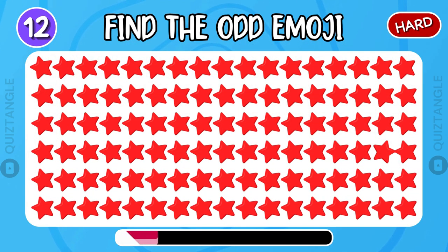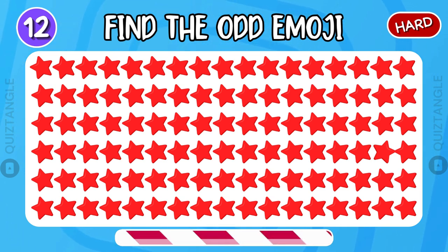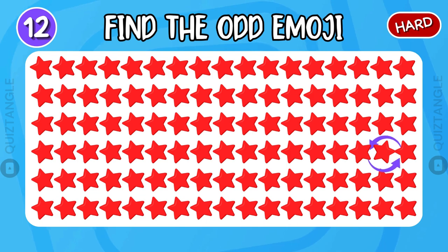Find the odd emoji. Look very carefully. Here is the answer.